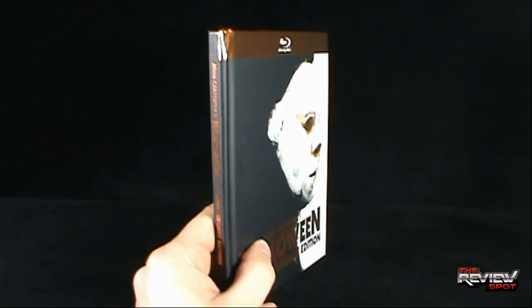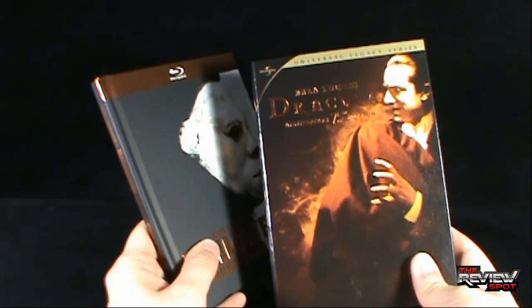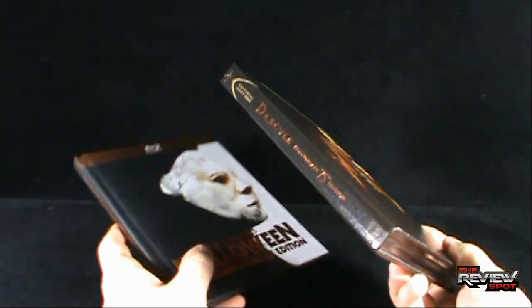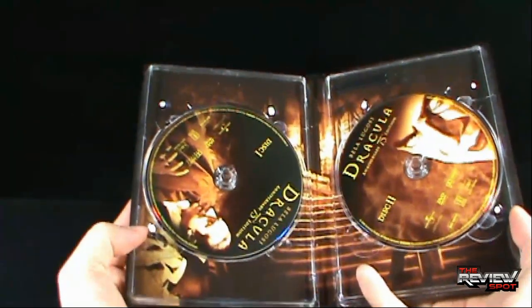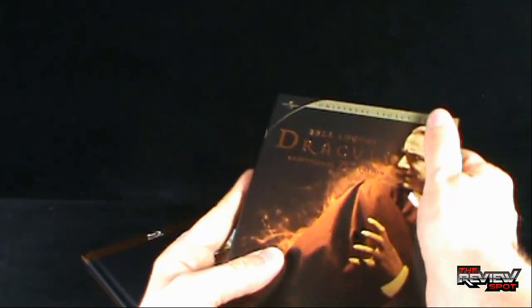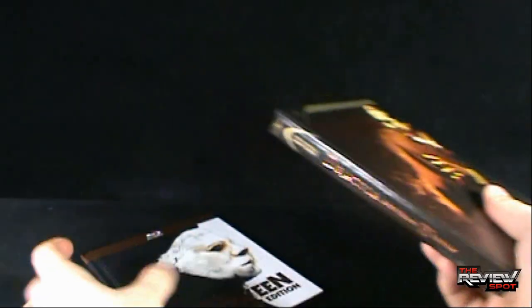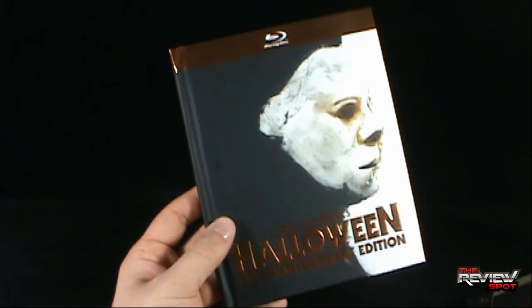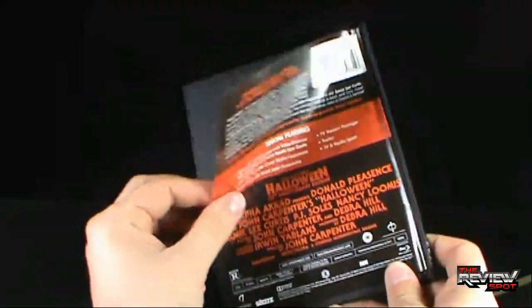What they really should have done - I'm reaching off camera here - is something like the Universal Legacy Series Dracula, where it's actually a sturdy case. The DVDs are inside and there's no section for added information, but it's a nice durable case. I don't feel like the Halloween edition really has that.